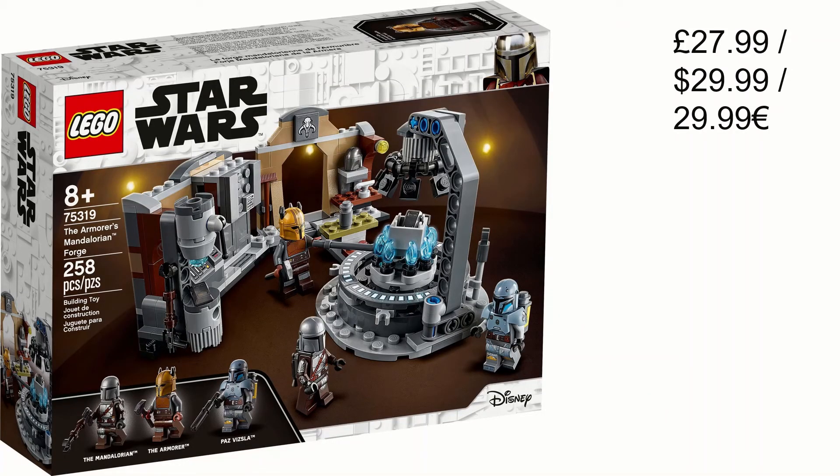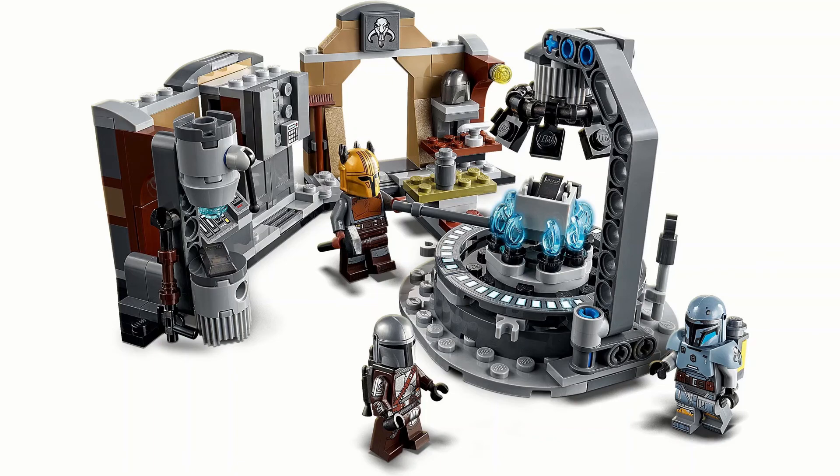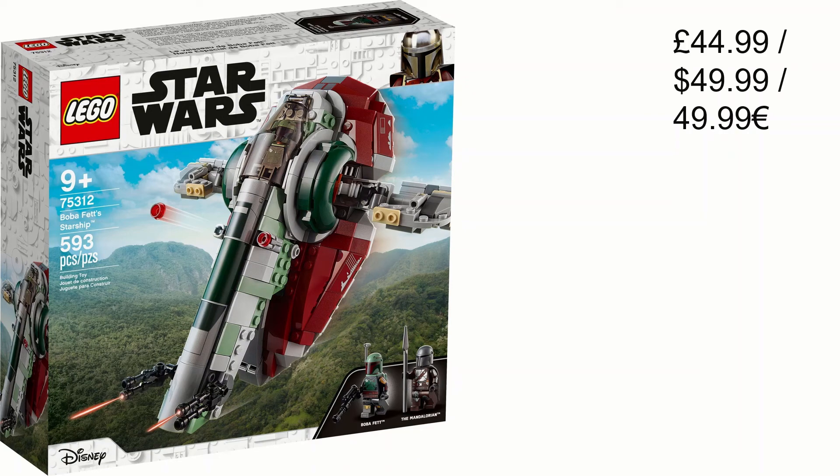Next we have the Armored Mandalorian Forge — not sure why they gave it such a long title. It's £28 or 30 dollars/euros and it's pretty cool. The minifigures are really good: the Mandalorian with a slightly different jetpack, Armorer, and Paz Vizsla — all really good. I really like the unmarked Mandalorian helmet, it looks quite cool. There's no printing on the beskar but they're still good minifigures.